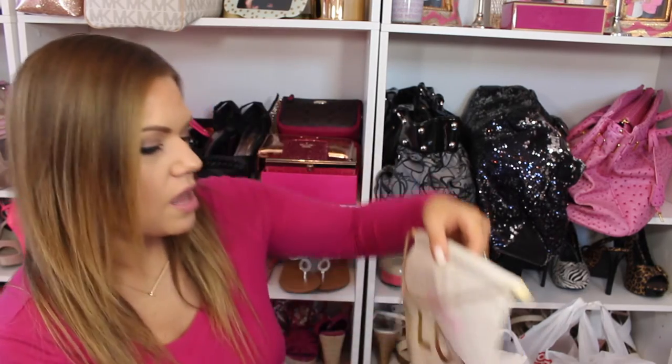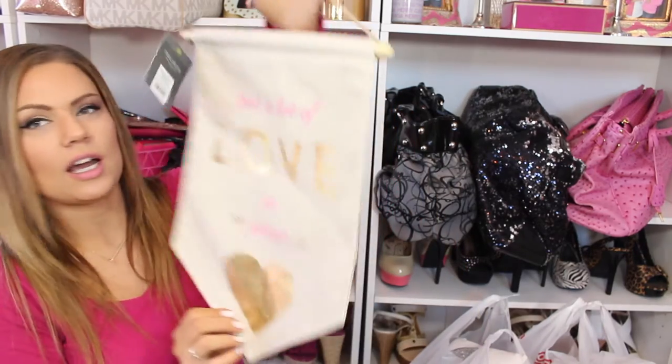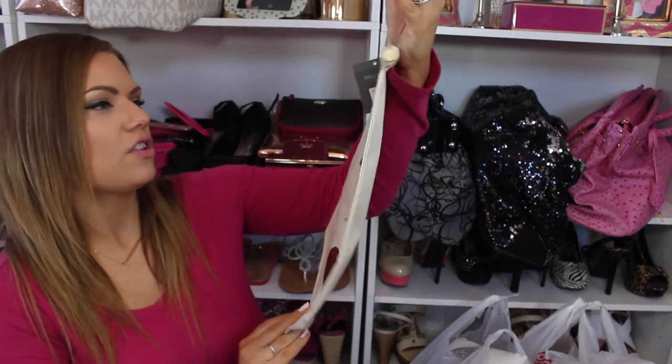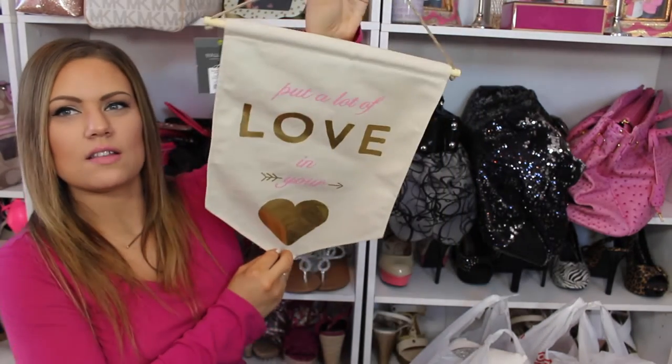And then a little something for my husband that I can't show. Back in the home decor section, this was $12.99 — it just says 'Put a Lot of Love in Your Heart.' Hopefully you guys can see that; my lights are washing it out a bit.